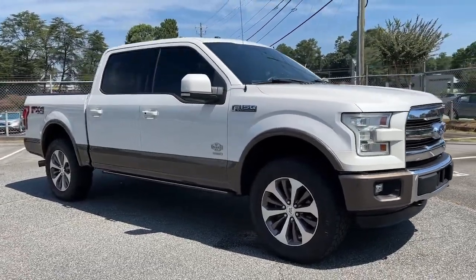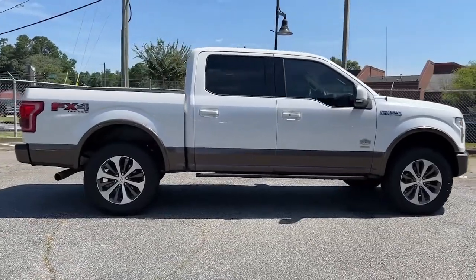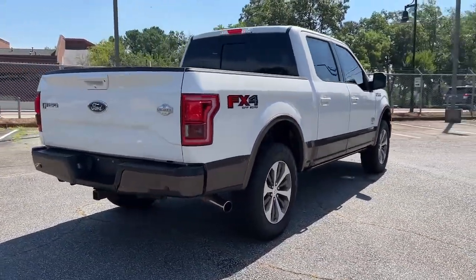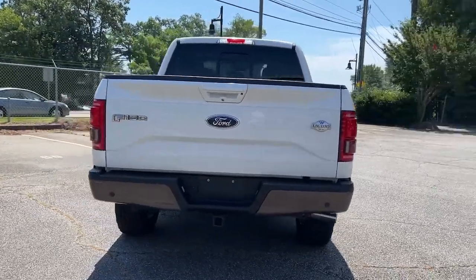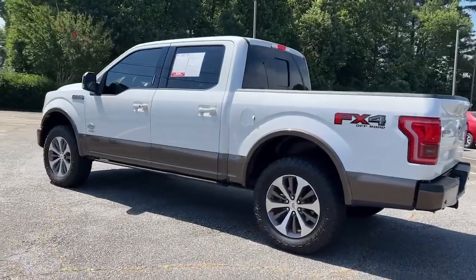Take a moment to check out the 2015 Ford F-150. This vehicle still has fewer than 150,000 miles on the clock, so it won't last long. This rugged F-150 is ready for work, off-roading, or a little R&R.